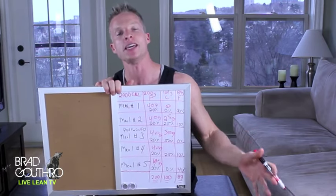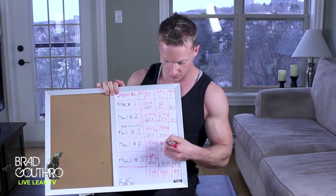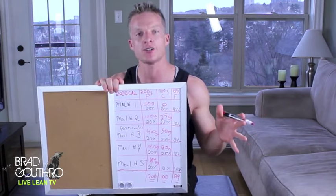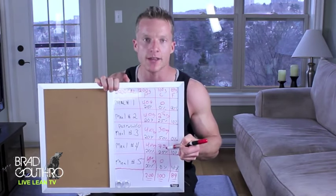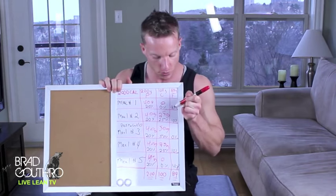The meal after our post-workout meal — meal four — gets 25 grams of carbs. Our last meal of the day doesn't need carbohydrates, so we go zero. So to summarize: 25 grams before the workout, 50 grams after the workout, and 25 grams in the meal after the post-workout shake — totaling 100 grams.